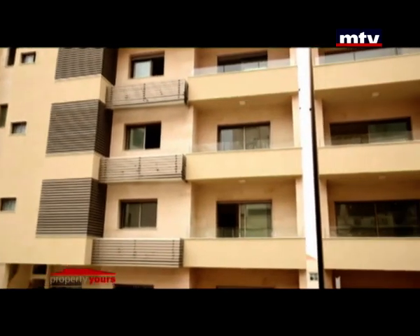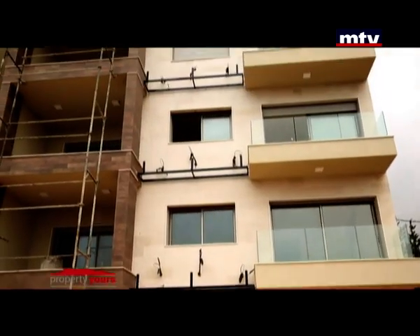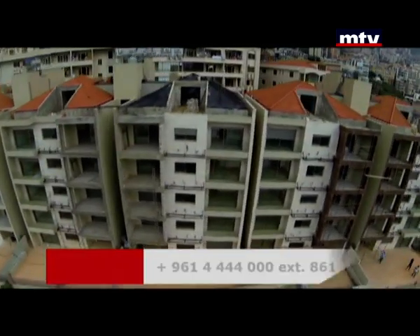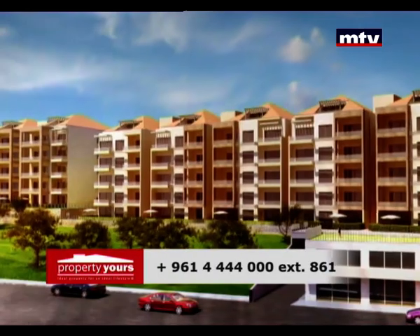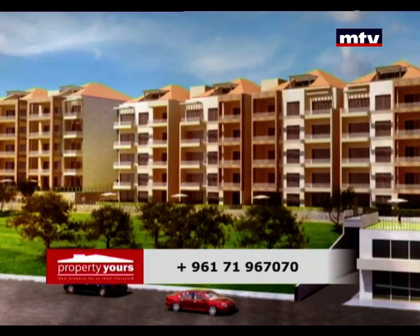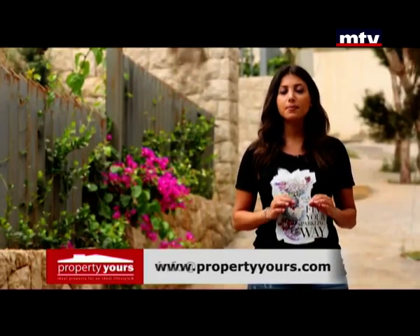Apartments feature three bedrooms, one of them master. Specifications include raw marble flooring, AC unit installations, solar power, and a custom-made kitchen. Each apartment comes with a storage room and two underground parking spaces, with gated community and high security.